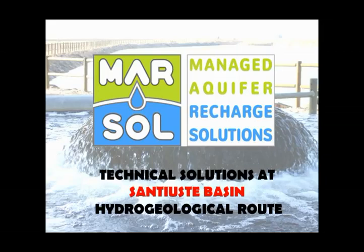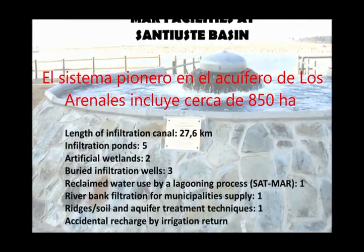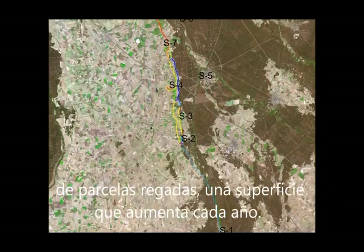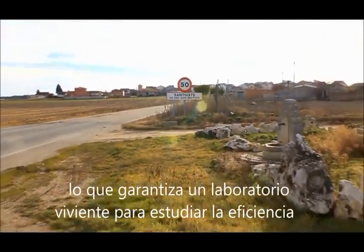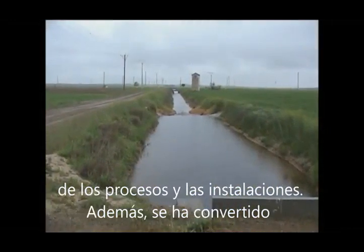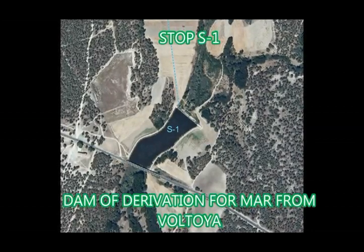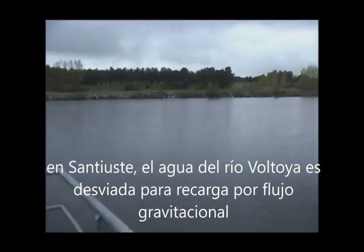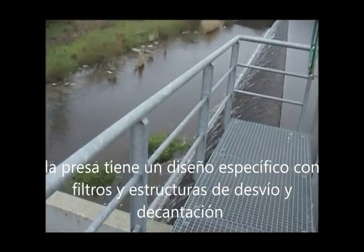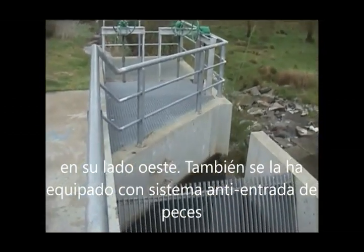Technical solutions at St. Eusty Basin Hydrogeological Route. Stop S1: Dam of Derivation for MAR from Voltoja River. At the St. Eusty Basin site, Voltoja River water is diverted for recharge via gravitational flow through 9 kilometers of buried pipes to the heading recharge device. The dam has a specific design with filters, diversion and decantation structures on its west side, and has also been equipped with trash racks.